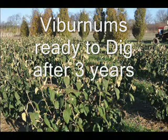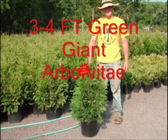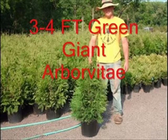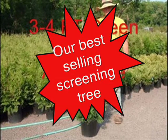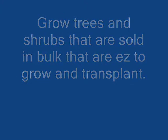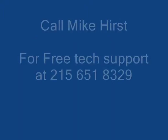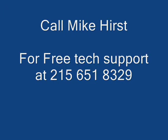We do offer planting services and we have tree planters that you can borrow or rent depending on how many trees you buy from us. I will show you how the tree planters work in the rest of this video so that you can see how simple it is to plant a lot of trees in a small area quickly, that will grow to make you a lot of money. If you need help just give us a call because we're here to help you — 215-651-8329. Thank you.